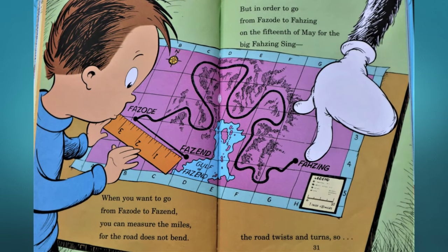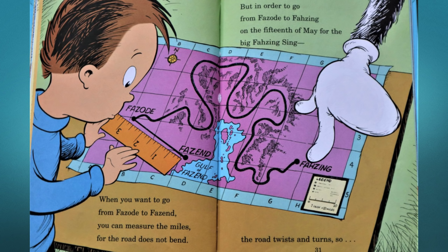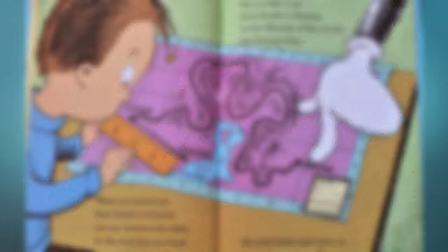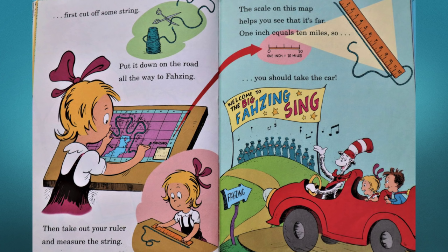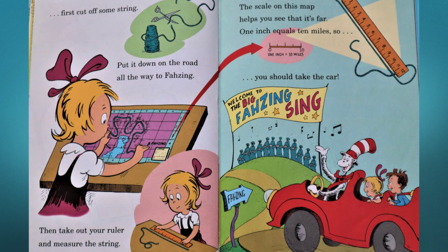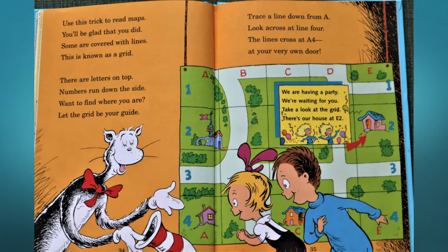When you want to go from Vazo to Fazed, you can measure the miles for the road does not bend. But to go from Fazo to Fazing on the 15th of May for the big Fazing sing, the road twists and turns — so first cut off some string, put it down on the road all the way to Fazing. Then take out your ruler and measure the string. The scale on this map helps you see it's far — one inch equals 10 miles, so you should take the car.